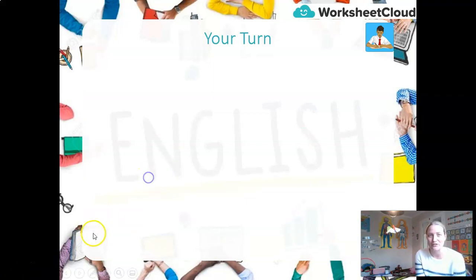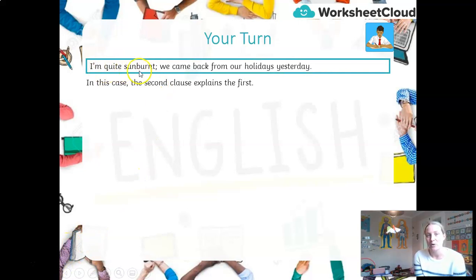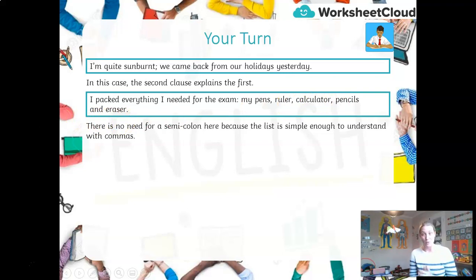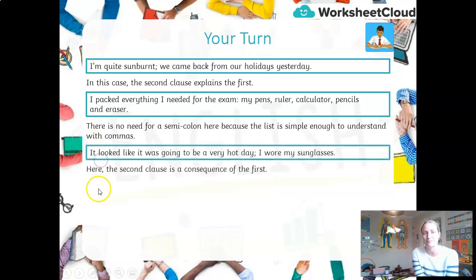Let's see how you got on. The first sentence was about being sunburnt: 'I'm quite sunburnt; we came back from our holidays yesterday.' Here, the second clause is closely related, so I can use a semicolon. 'I packed everything I needed for my exams: pen, ruler, calculator, pencils and eraser.' No semicolons are needed there — it's simple enough to understand with commas. 'It looked like it was going to be a very hot day; I wore my sunglasses.' Wearing sunglasses happened as a consequence of the hot day, so I can use a semicolon — the two clauses are closely related.